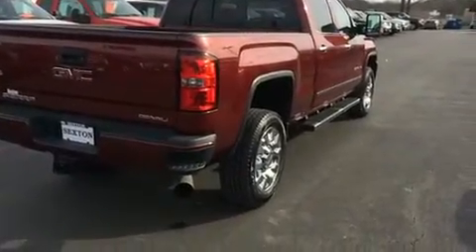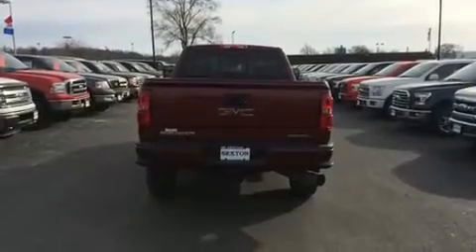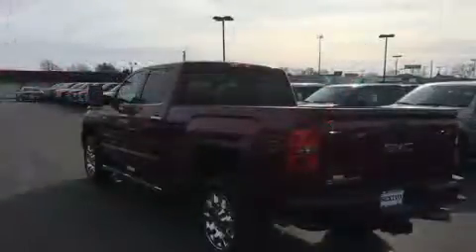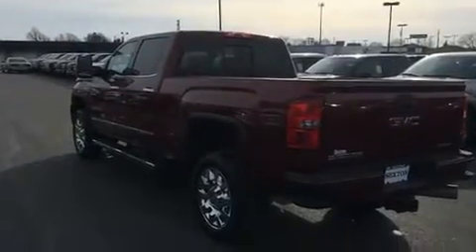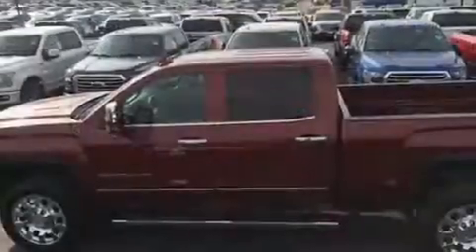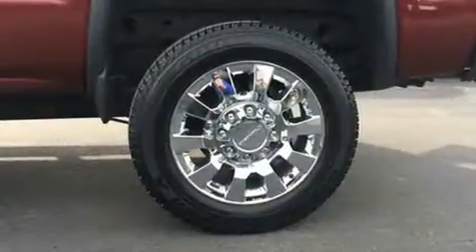eight-cylinder engine. It's equipped with tons of terrific amenities that won't break your budget, like leather upholstery, a trip computer, automatic dimming door mirrors, turn signal indicator mirrors, adjustable pedals, a trailer hitch, a bed liner, and power windows.